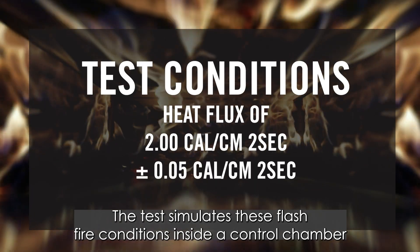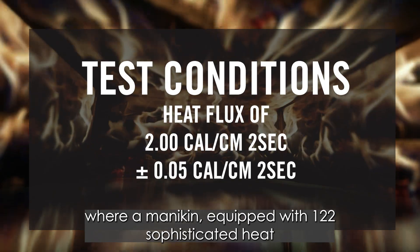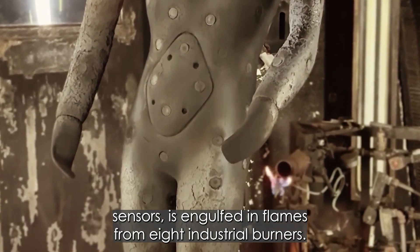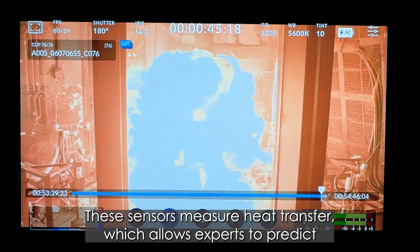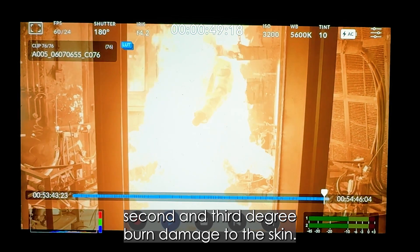The test simulates flash fire conditions inside a control chamber where a mannequin, equipped with 122 sophisticated heat sensors, is engulfed in flames from eight industrial burners. These sensors measure heat transfer, which allows experts to predict second- and third-degree burn damage to the skin.